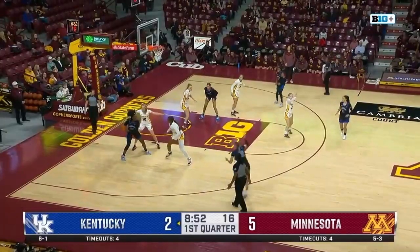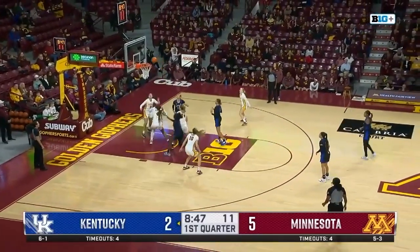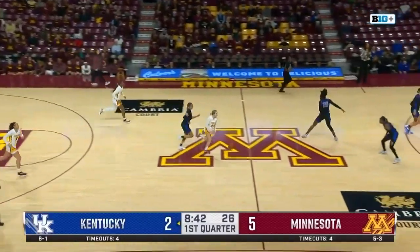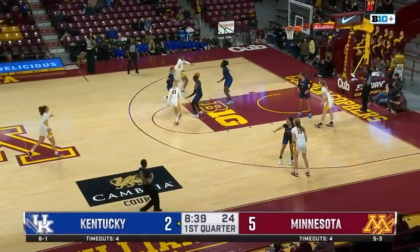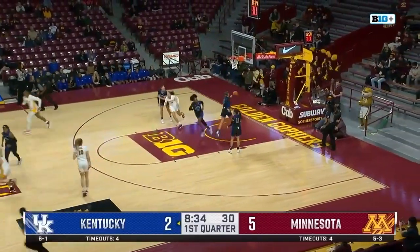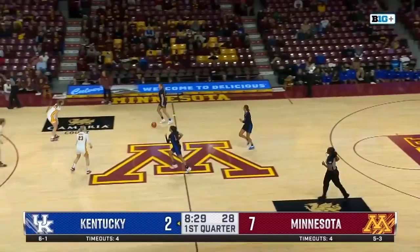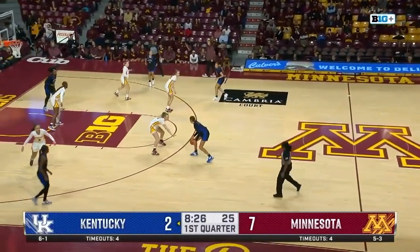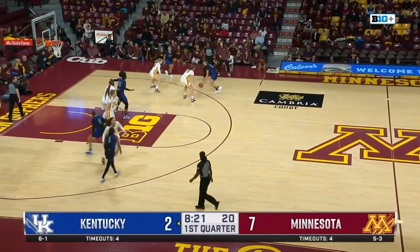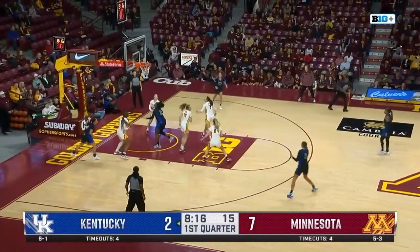We're going to be seeing a lot of her tonight. Up in for the drive, and the hook shot is no good for Shear. Michaud finds Baravik coming up court with a lot of speed. Baravik back to Michaud. Michaud puts up the floater and it's good. Gophers up 7-2 here with 8:30 left in the first quarter. Walker coming up with the drive — hook layup, and it's good.